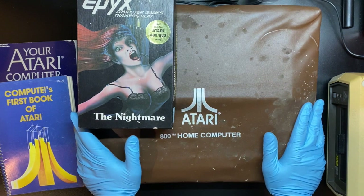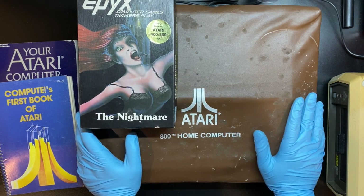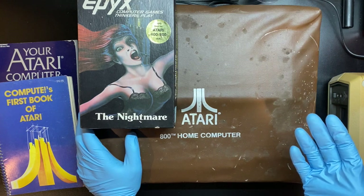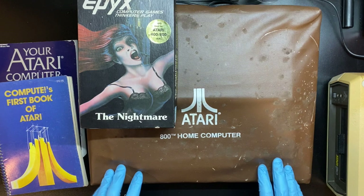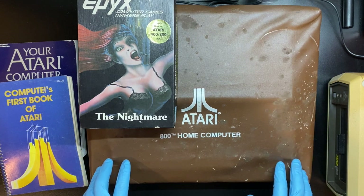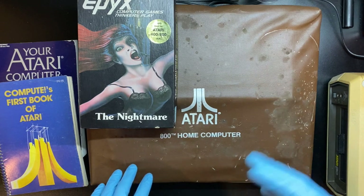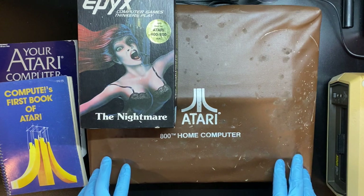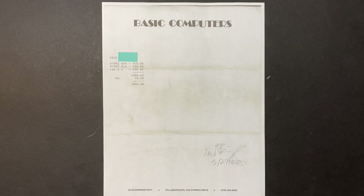So here it is, guys — an Atari 800 home computer. This is a pretty special item to add to my collection. I need to do my homework on how to hook it up to a modern TV. It's a pretty special find because I have a copy of the receipt, and the previous owner kept the original receipt for himself. It's been in storage in their attic for a couple of decades — they were clearing out their attic and placed an ad to give this away.